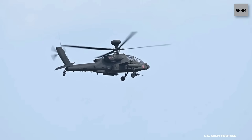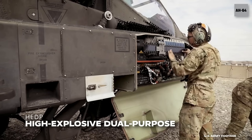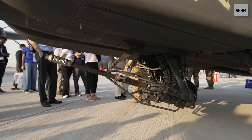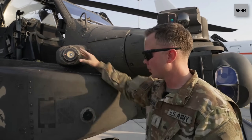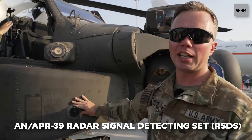This is our 30mm chain gun. It fires HEDP 30mm rounds at 625, plus or minus 25, rounds per minute. This right here is an EOMS — it is a defense system against IR weapons. And then this is an RSDS puck — it is a defense system against radar.